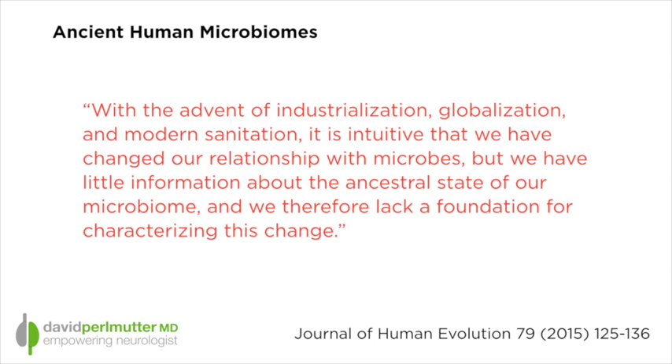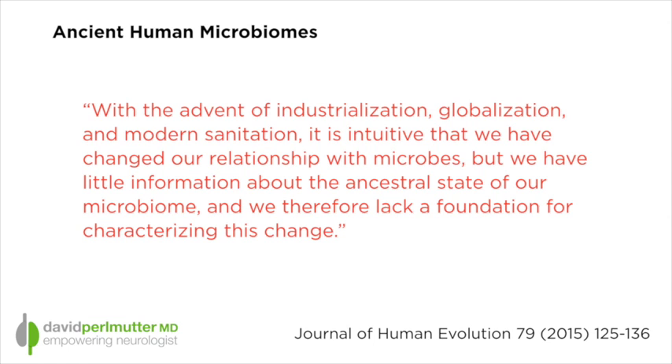globalization, and modern sanitation — because of these things, it is intuitive that we have changed our relationship with microbes, but we have little information about the ancestral state of our microbiome and we therefore lack a foundation for characterizing this change. So this is the precedent that justifies why they felt it was necessary to study the human microbiome of our ancestors, applying two techniques.